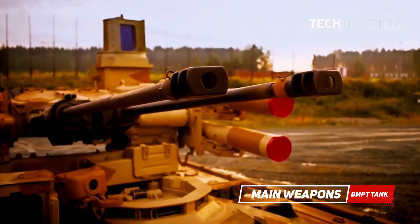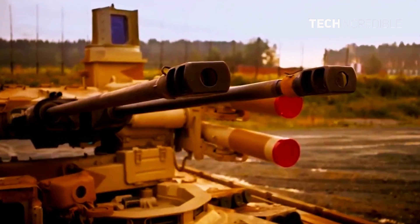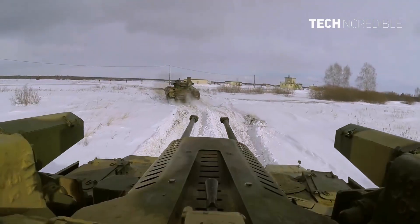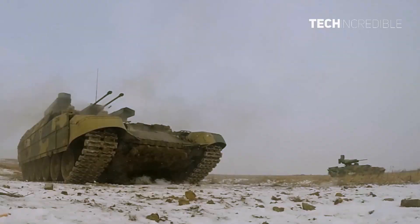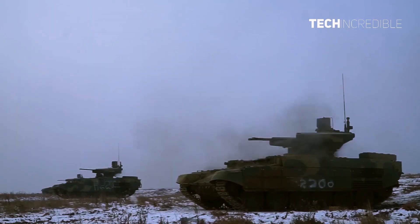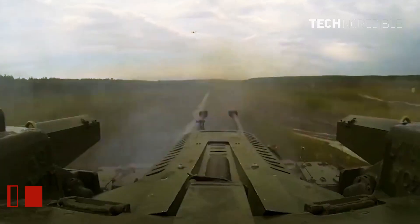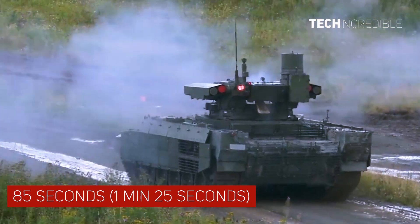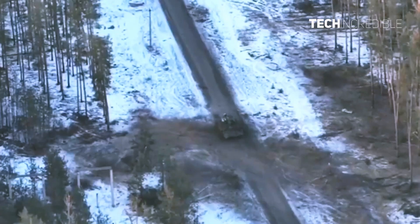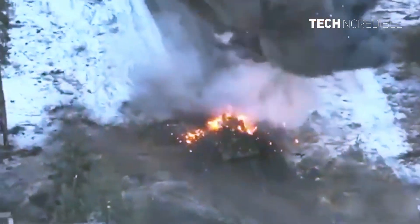The main weapons of the BMPT are the two 30mm 2A42 autocannons. A total of 850 rounds of ready-to-use ammunition can be carried. These twin autocannons have a combined fire rate of 600 rounds per minute, which gives a continuous fire time of 85 seconds — 1 minute 25 seconds — before running out of ammo, not considering constraints such as barrel overheating that limit the practical rate of fire.